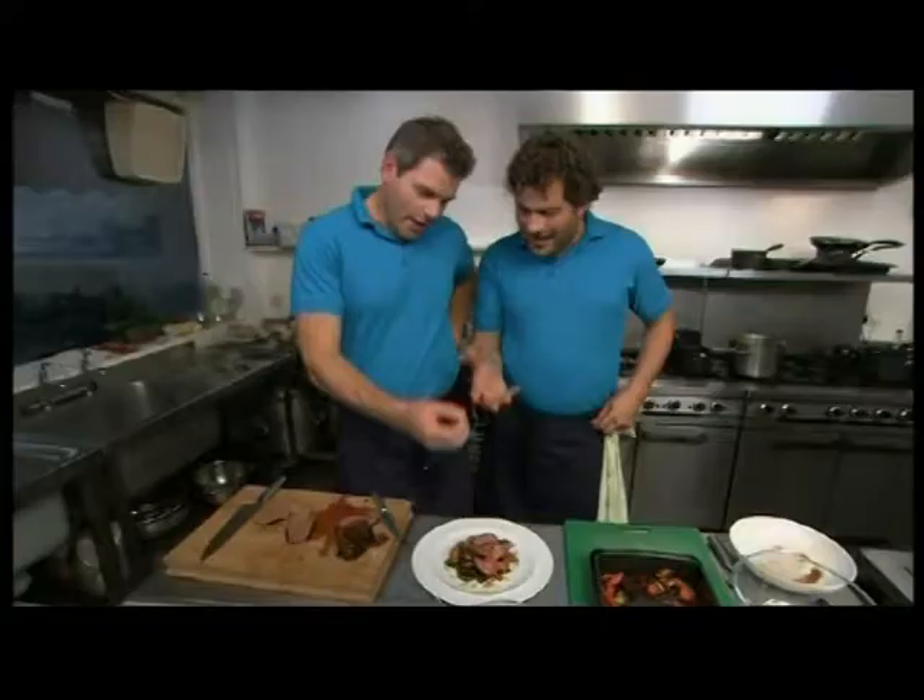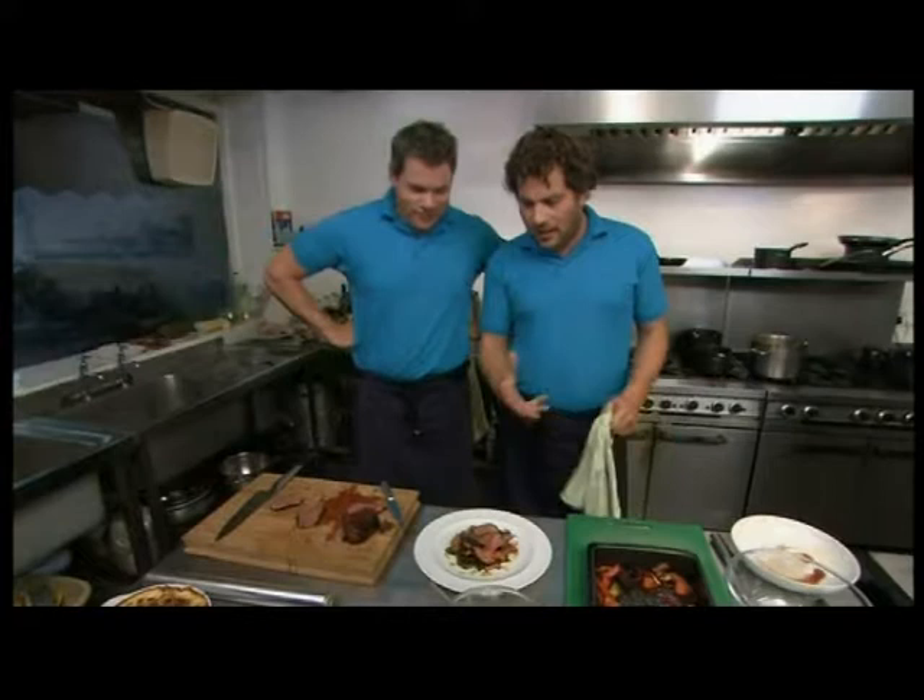That is Hereford in autumn, embodied on a plate. Yeah, and that's what we were trying to do. I'm happy with that. Are you happy with that? I am. I think that you've done a magnificent job.